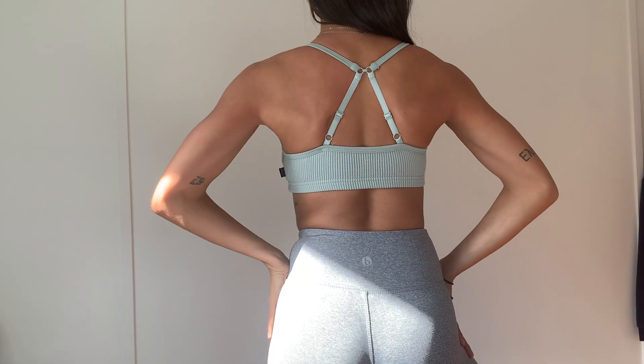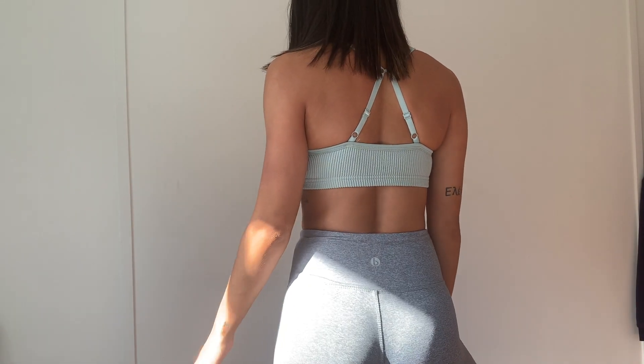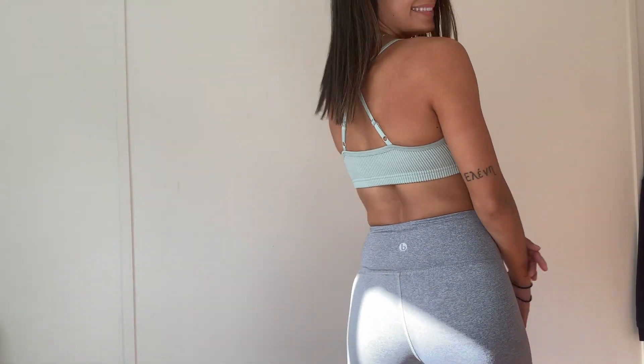I've been teaming the teal crop top with these gray tights I'm wearing now, which I'll show you next. I'm loving this whole outfit — this is what I've been wearing to do my workouts this week. Again, the back has the little clip so you can either have it as a cross back or just as a normal spaghetti strap crop top.